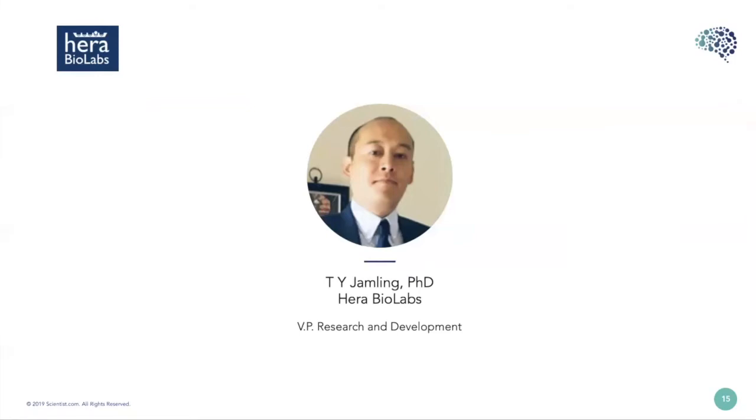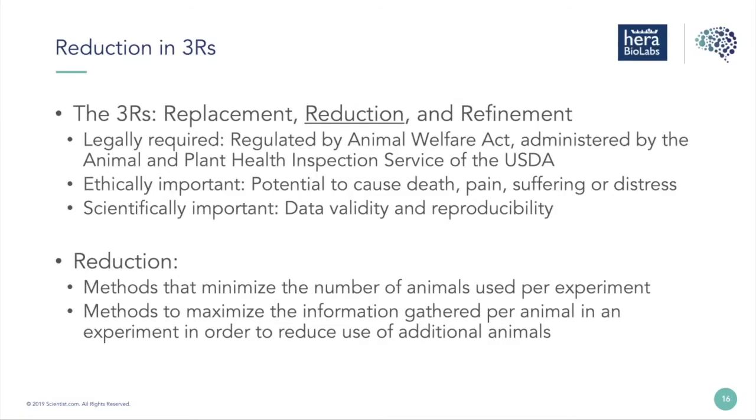Thank you, Megan, and thank you Dr. Jackson for the overview. My name is Sutton — I'm the VP of Research and Development at Harrow Biolabs, a young small CRO started in 2015. Over the past four years we have developed a rat model for preclinical oncology studies, and today I'd like to share how use of that model can be applied to the Three R's principles — specifically reduction. Without going into too much detail, as Dr. Jackson already covered it, the Three R's — replacement, reduction, and refinement — are legally required, ethically important, and scientifically important.